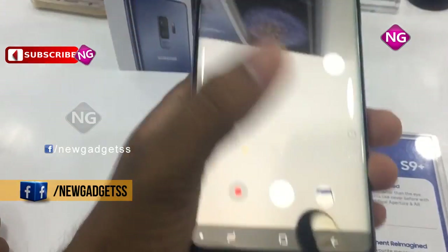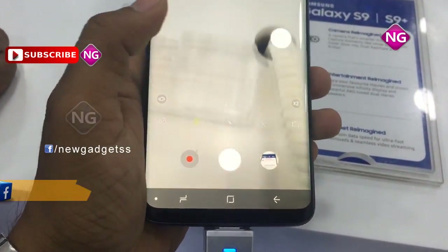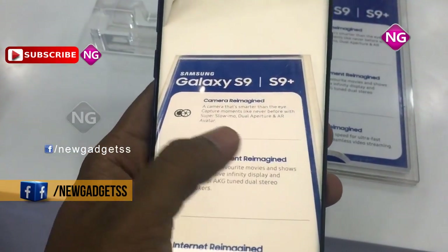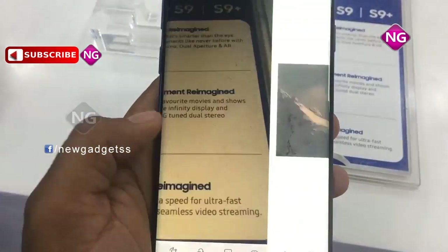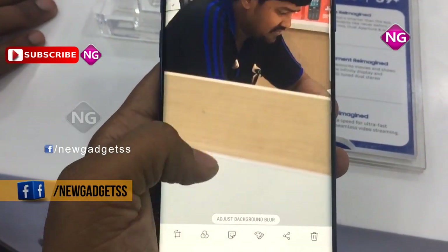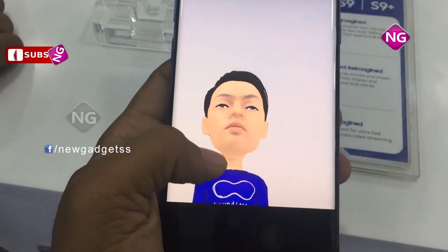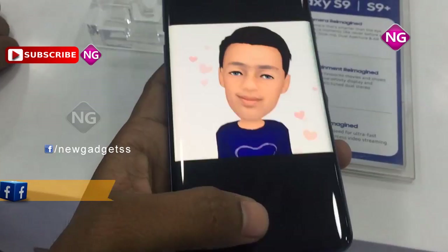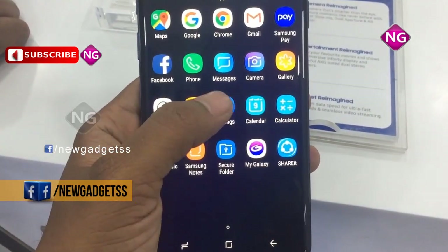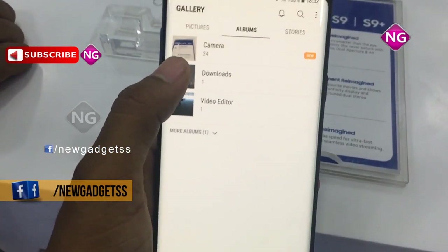This smartphone packs 64GB of internal storage that can be expanded up to 400GB using a microSD card. Samsung Galaxy S9 Plus packs a 12MP primary camera on the rear and an 8MP front shooter for selfies. Samsung Galaxy S9 Plus runs Android 8.0 and is powered by a 3500 mAh non-removable battery. The weight of this mobile is 189 grams.